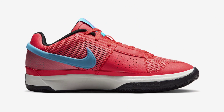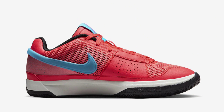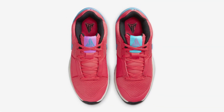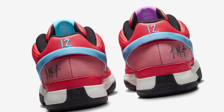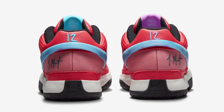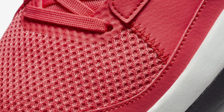Dressed in an ember glow, blue lightning, light silver, and black color scheme, this offering of the Nike Yaw One features a mesh constructed upper with a reinforced midfoot and wrap-around blue swooshes. Other details include Morant's Yaw logo on the tongue labels and insoles, with his number 12 embroidered onto the heels. A white zoom cushioned midsole atop a black rubber outsole completes the design.